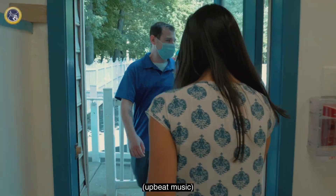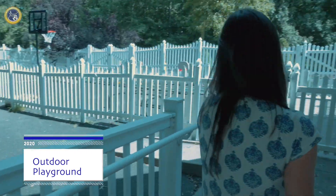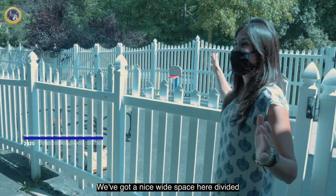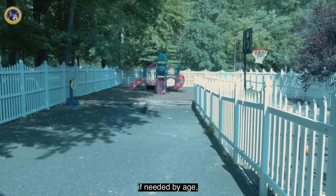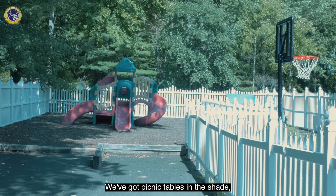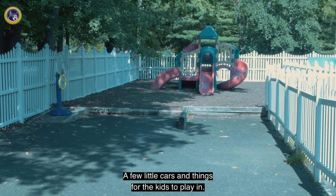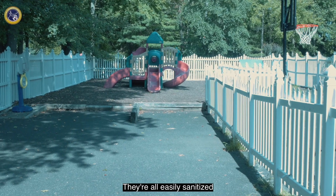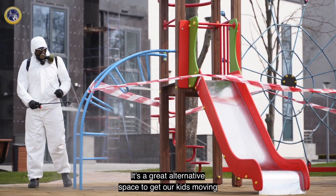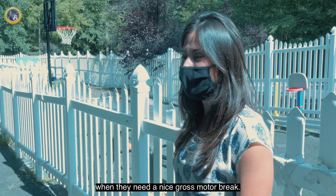Come on out to our playground. We've got a nice wide space here, divided if needed by age, by numbers. Plenty of room. We've got picnic tables in the shade, different sized basketball nets, a few little cars and things for the kids to play in. They're all easily sanitized with our fogger and our misters. It's just a great alternative space to get our kids moving when they need a nice gross motor break.